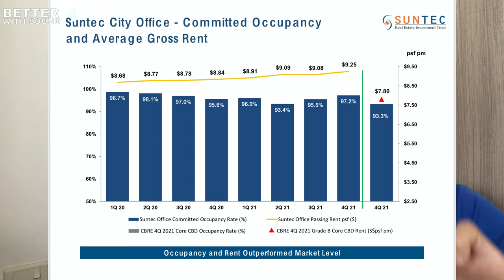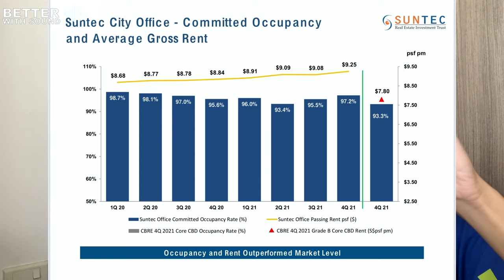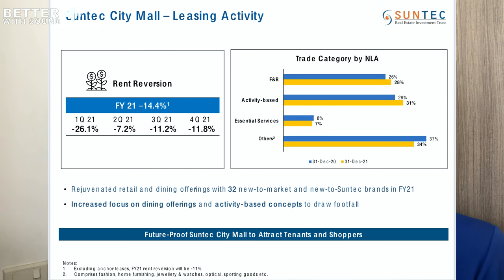This entire set of observations made me feel a little uneasy. The question I want to ask management is: how can I better interpret the passing rents and occupancy rates? I'll include a picture of the Suntec City Office and the Suntec City Mall graph here. I want to understand more about how they present this data so we can make better sense of it.